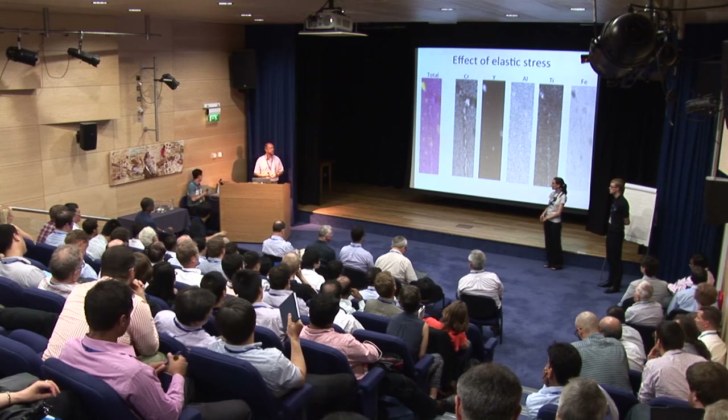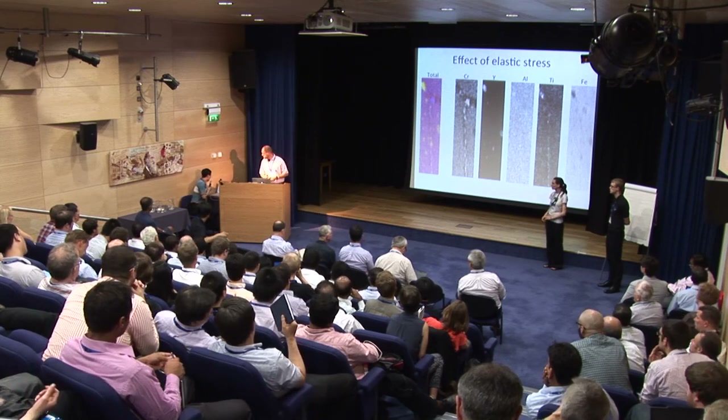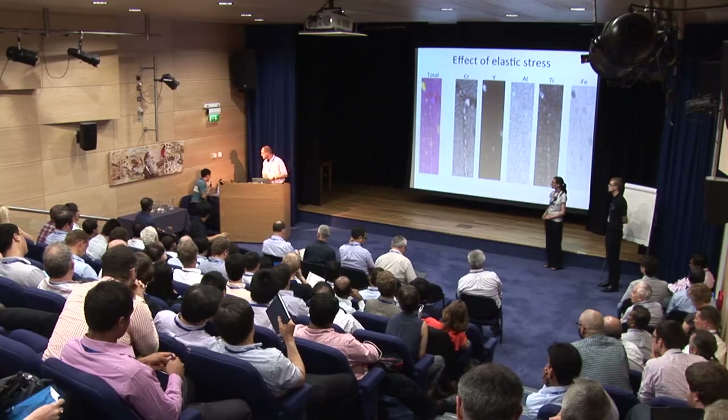An online question from AK Steel Research: Do you have a feel for any difference in bend ductility between alpha prime versus beta prime effects? We did not test bend ductility in this work.